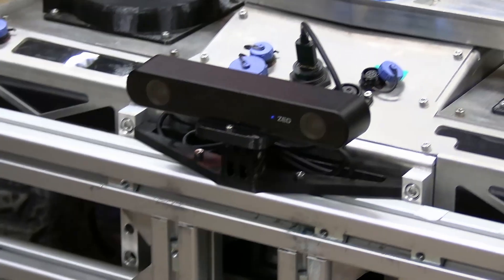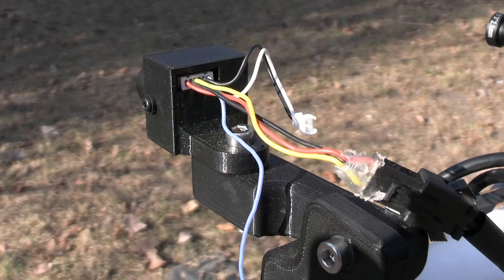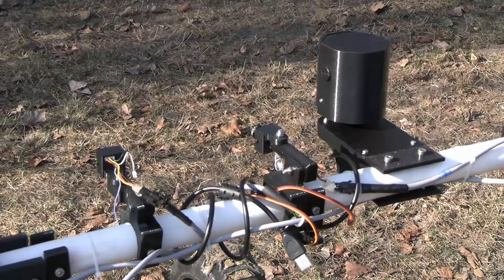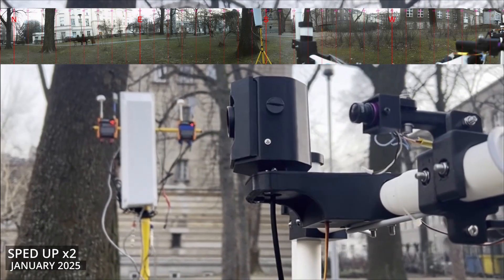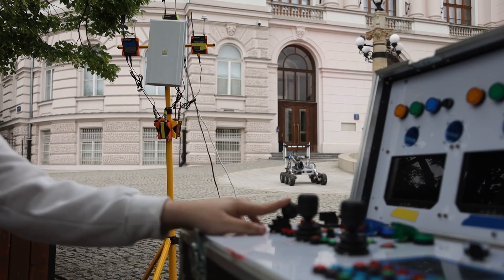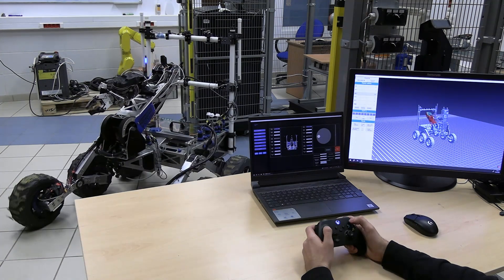Low-latency video for real-time navigation is provided by six 5.8 GHz analog FPV cameras. The vision system is complemented by high-resolution digital cameras, one of which offers a full 360-degree view. The rover can be controlled using a custom control panel enclosed in an aluminum transport case or a dedicated desktop application.